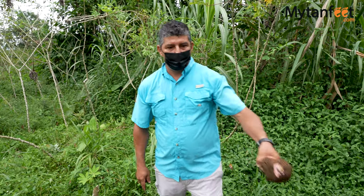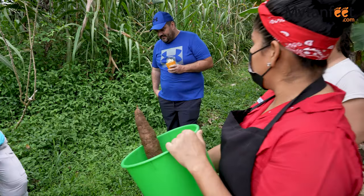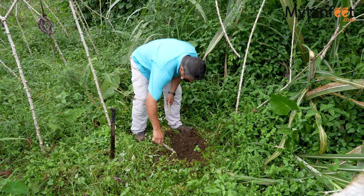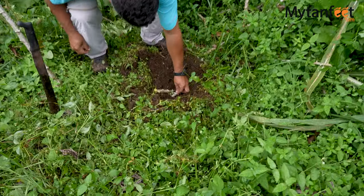It is definitely a lot harder than it looks. Something fascinating about this tuberous root is that you can just put back a part of the shrub in the ground, bury it, and then it'll grow more roots which you can harvest later.